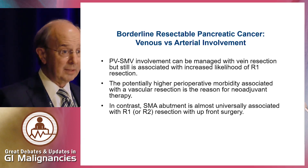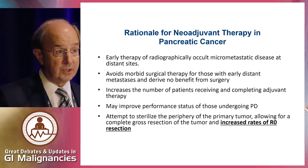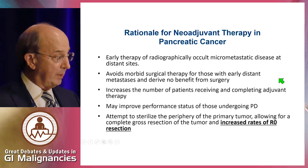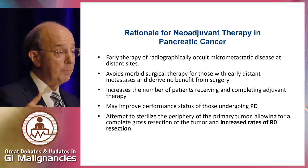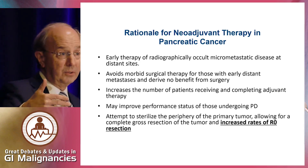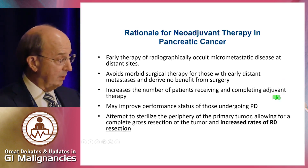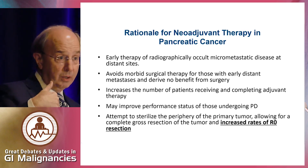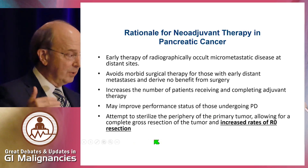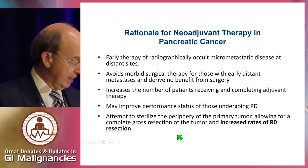What is the rationale for neoadjuvant therapy? There are many advantages: early therapy of radiologically occult micrometastatic disease; avoiding morbidity in patients who develop metastases early, prior to aggressive surgical therapy; it increases the number of patients receiving adjuvant therapy after pancreaticoduodenectomy, since many patients don't get adjuvant therapy; and it may actually improve performance status. But one of the key rationale arguments is to improve the margin negative rate — to sterilize the periphery of the margin, allowing for a complete R0 resection.